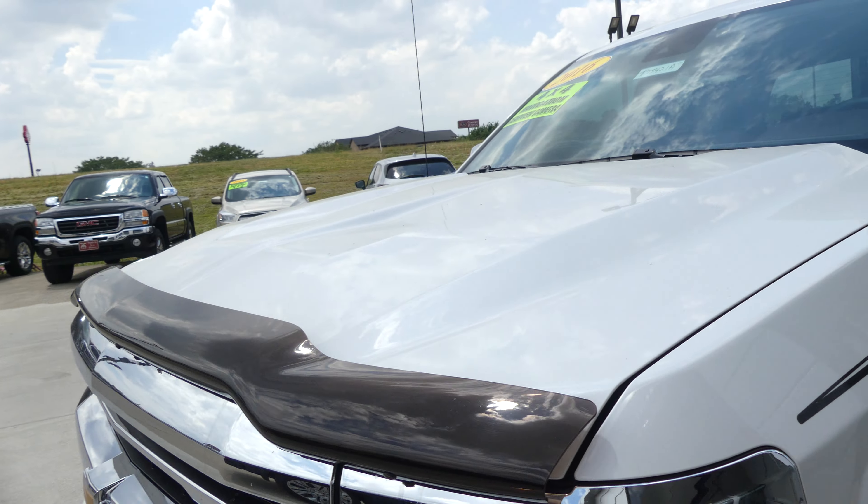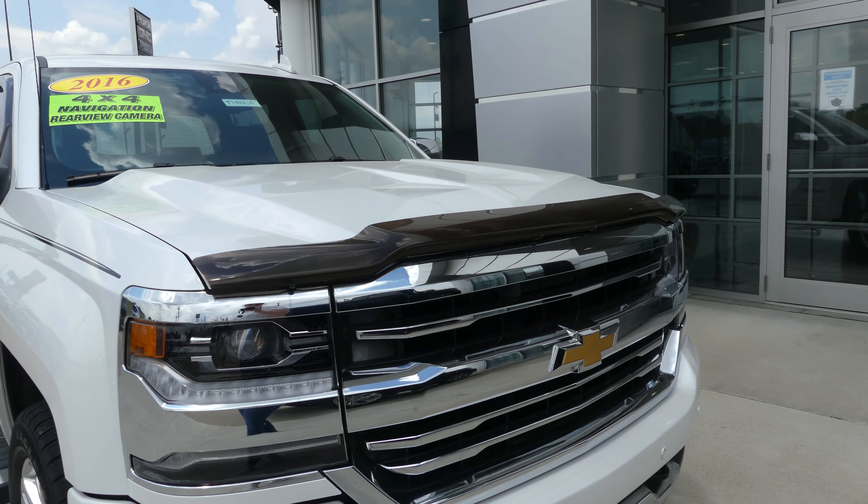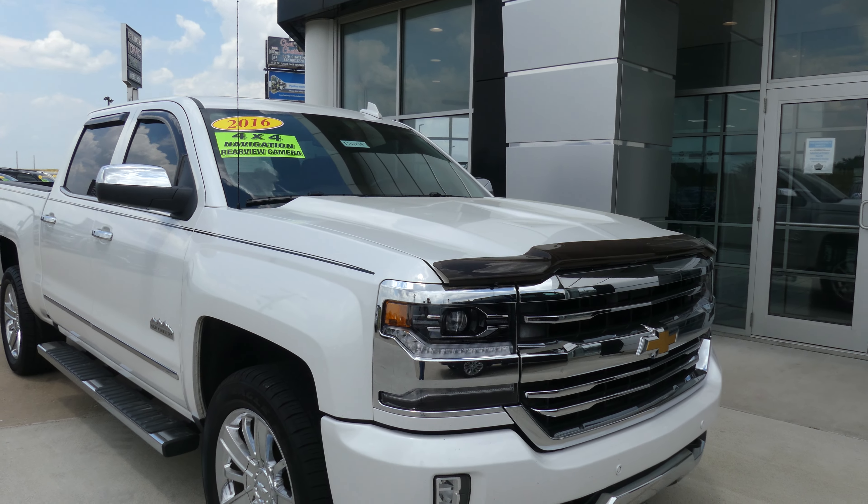Sparkling metallic white with sports stripes, aftermarket front visor, finished off with the front collision sensors, as well as the chrome and black grille.